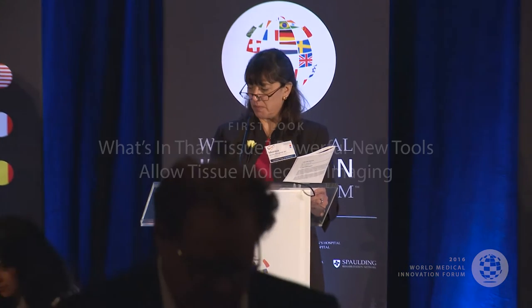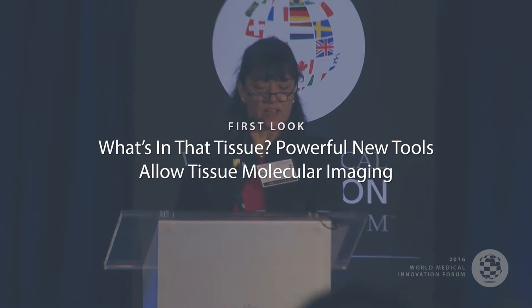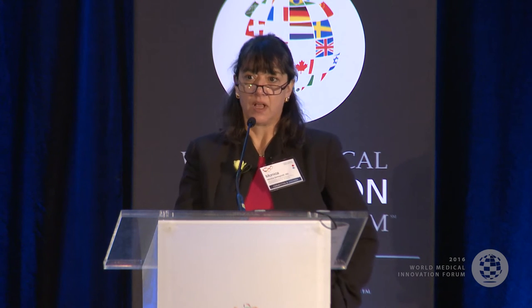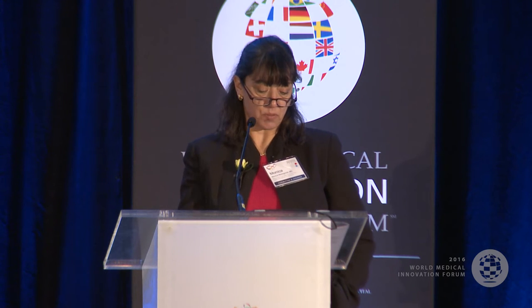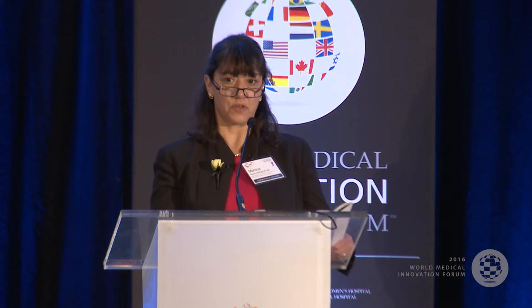As a surgeon, one of the more heartbreaking things we encounter is the knowledge that a patient could be cured if you could just get the tumor out completely. Sometimes that's not possible because the only way to get it out is to hurt the patient. There's no place where that is a more important issue than in CNS malignancies. Dr. Sandro Santagata is a neuropathologist at Brigham and Women's who's been doing work on mass spec imaging with molecular pathology to better define resection of tumors of the CNS.